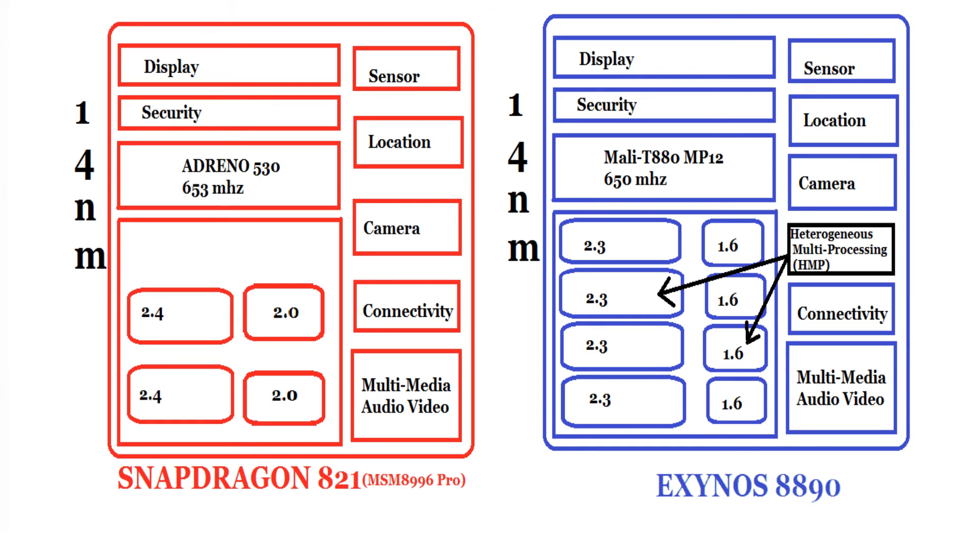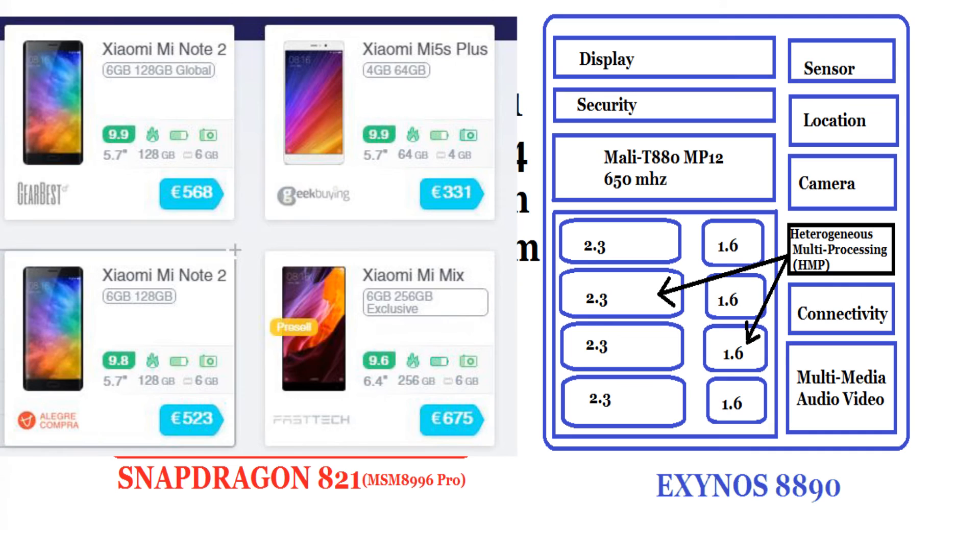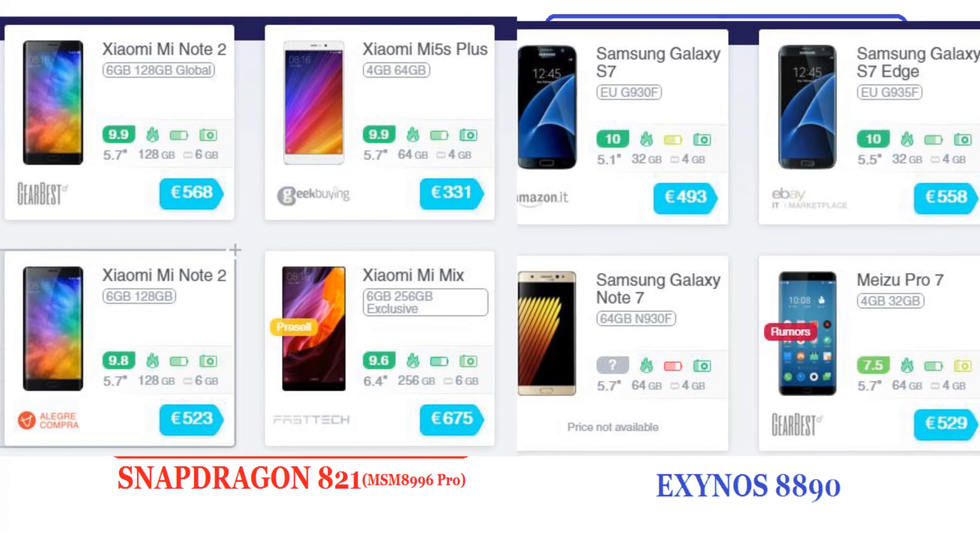Let me tell you which phones use the Snapdragon 821 high-end processor: the Xiaomi Mi Note 2 and the Xiaomi Mi Mix. The Google Pixel phone uses a slightly weaker version of the Snapdragon 821 than the one considered here for comparison. The phones that use the Exynos 8890 are the Meizu Pro 7, the Samsung Galaxy S7, and Samsung Galaxy S7 Edge — those which are primarily sold in Asia and Europe, and not the ones sold in the United States.